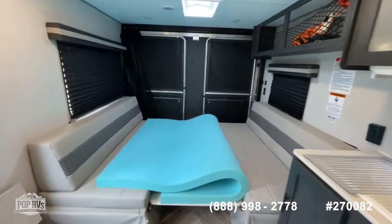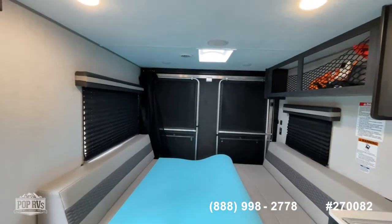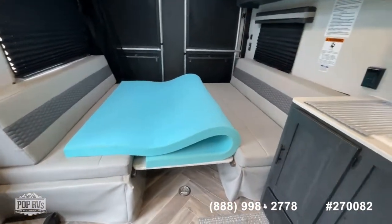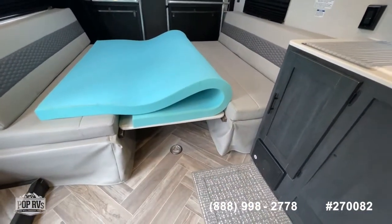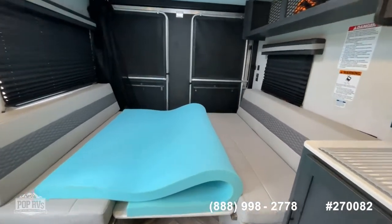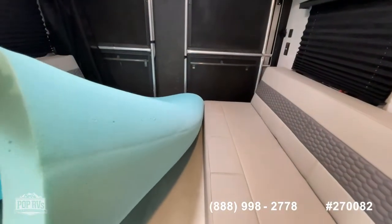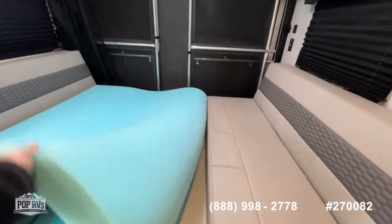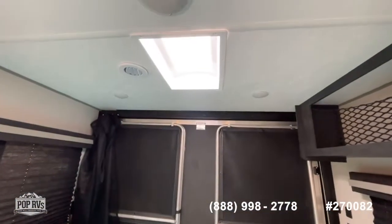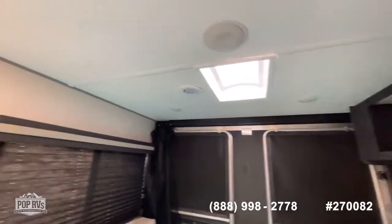Looking into the rear of the toy hauler area, you've got a back curtain there when everything is open. You've got a breakdown dinette table here — currently in the broken-down position — and when you put the cushions out, this converts into a king-size bed. The seller will include an extra memory foam-type cushion for the bed. You've got manual window shades on the rear and a skylight back here that gives you lots of natural lighting.